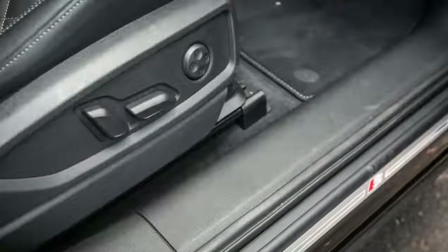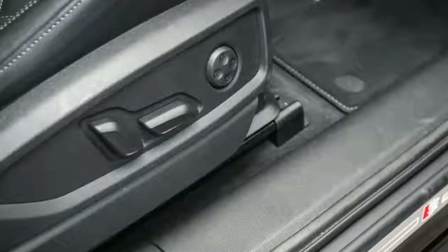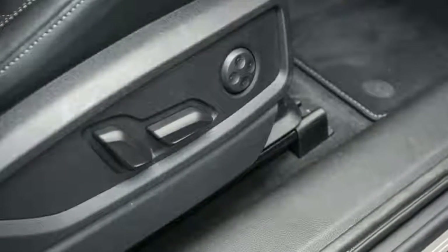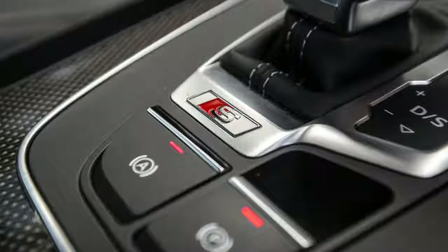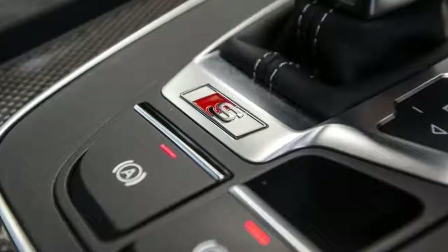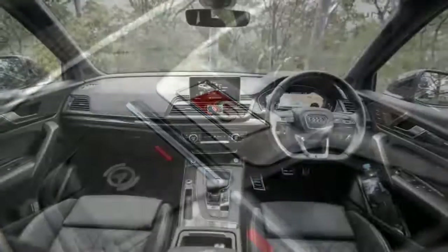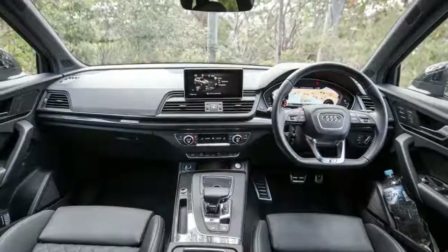Fuel economy also increases from 6.8 litres per 100km to 8.7L/100km. And whereas the original SQ5 cost $89,400, the new version will set you back $99,611, albeit with some extra features.